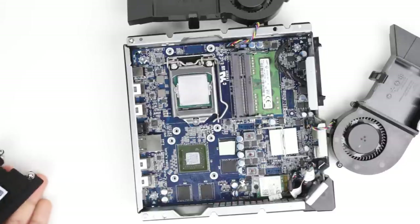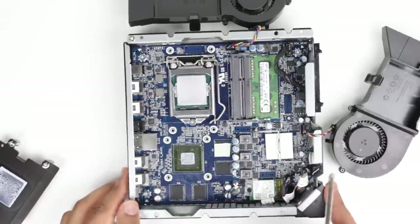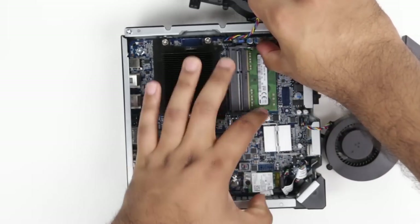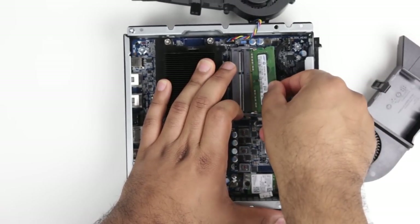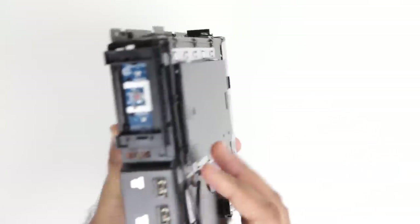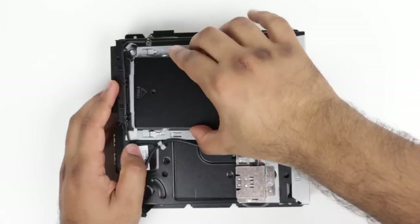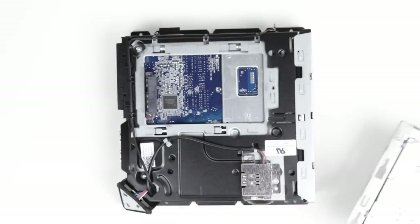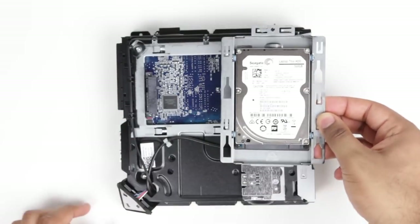It's using a desktop-based Haswell CPU that you can swap out yourself. As previously mentioned, the GPU is a laptop GTX 860 derivative completely attached to the PCB — that is unmodifiable. But if you want to upgrade the RAM, it's pretty easy — there are two slots for DDR3 laptop-style memory. At the bottom of the Alpha, there's a compartment housing the hard drive, which is 500 GB in the stock configuration. This is easily upgraded to an SSD or a larger-capacity hard drive.